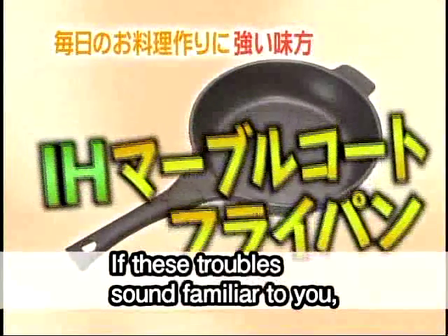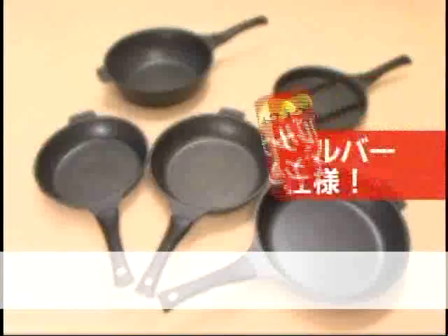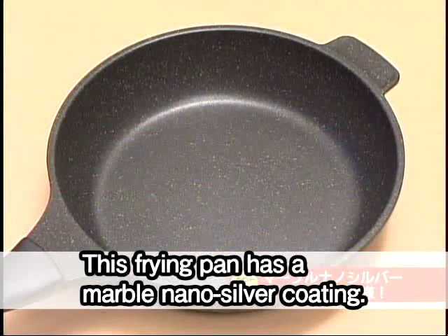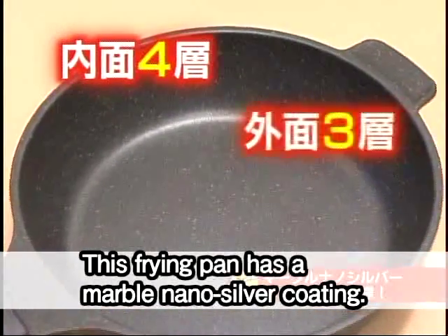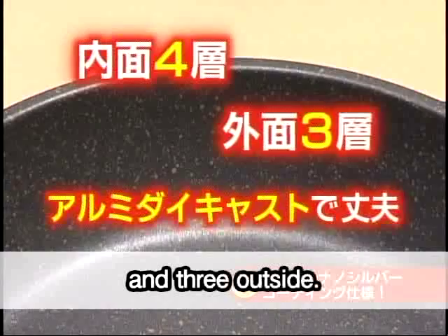If these troubles sound familiar to you, we recommend the IH Marble Coated Frying Pan. This frying pan has a marble nano-silver coating. It has multiple coatings — 4 layers inside and 3 outside.